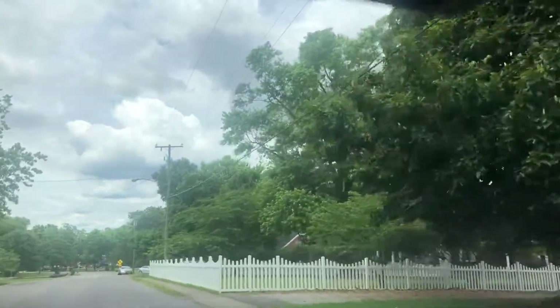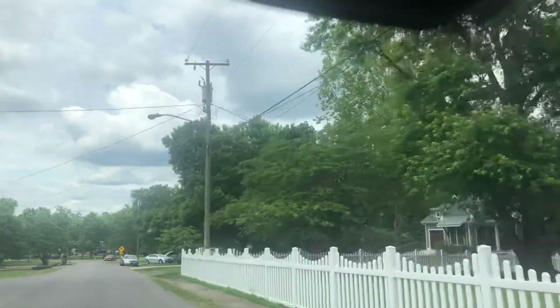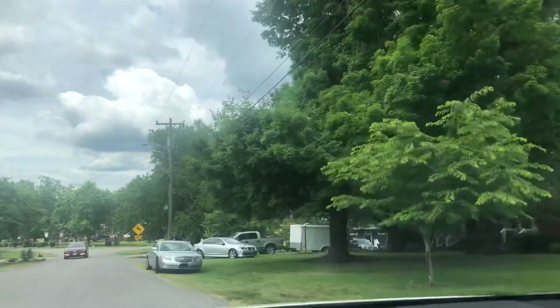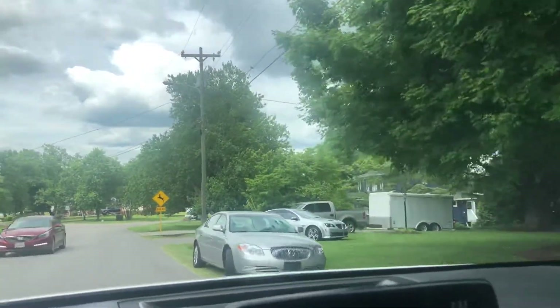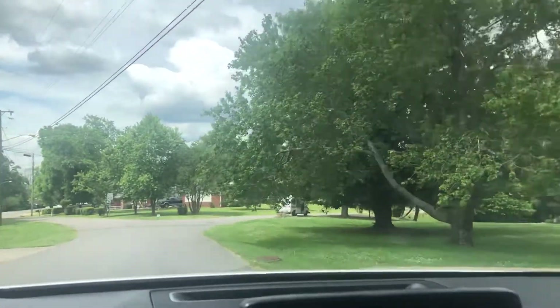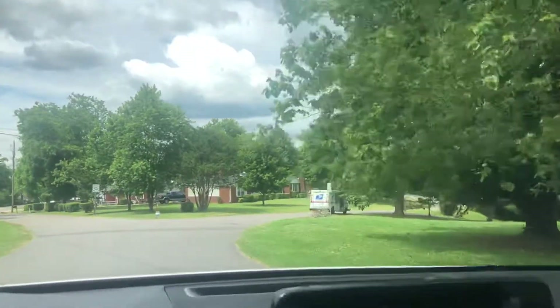Maybe you can't because I'm not filming this well. But as we get back here, the homes change their structure a little bit — bigger homes, homes that have been rebuilt and the like.